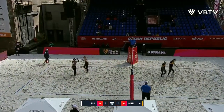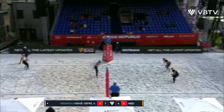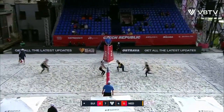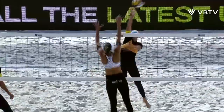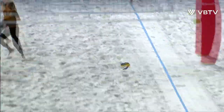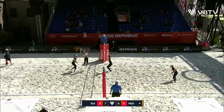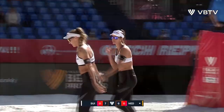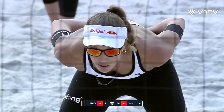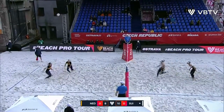There's a chance here for the Netherlands to get back to within one. Oh, I can't believe it — she's missed on the sideline again. A few unforced errors still happening on both sides of the net.